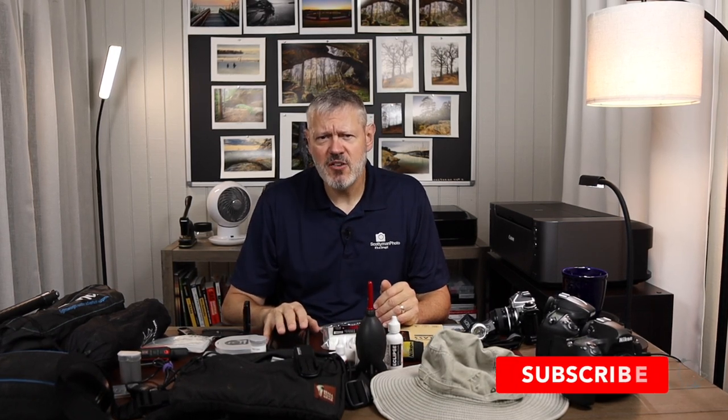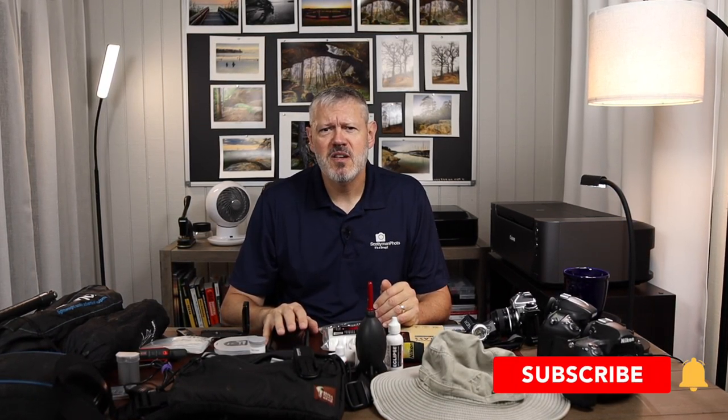If you liked the video, make sure you hit the like button and consider subscribing. Drop me a comment and let me know what you thought. And as always, if I don't see you down the road, maybe I'll see you on the trail.